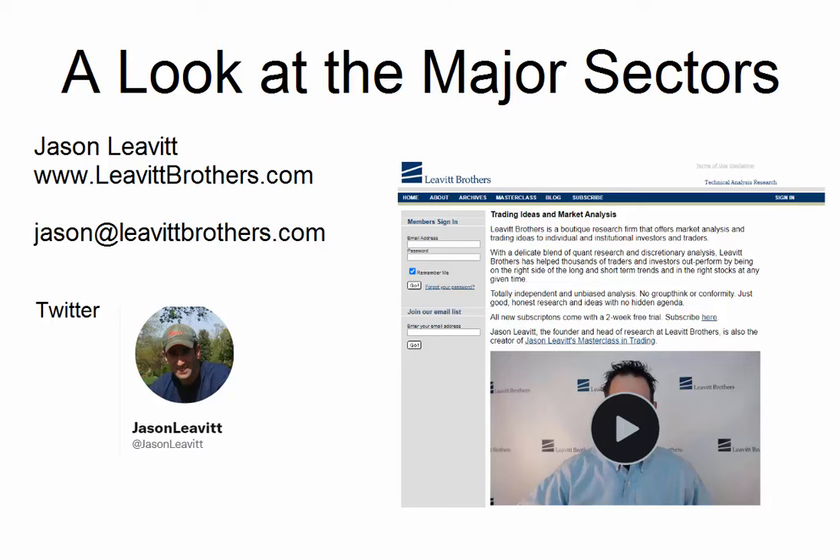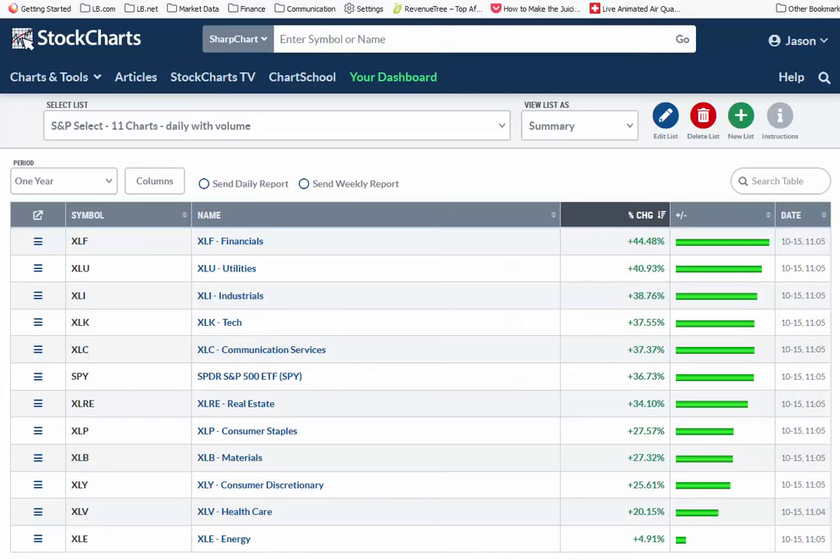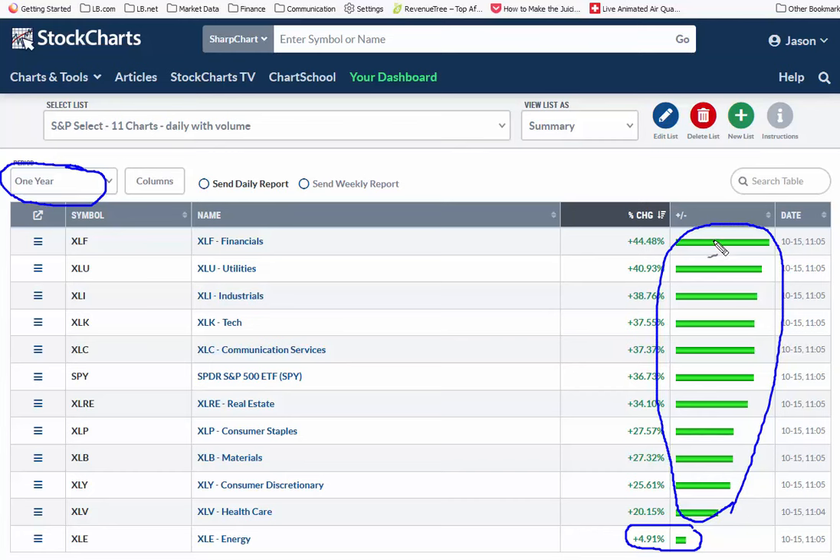First thing I'm going to do is drag over my browser window and look at the major groups. Here they are. This is the performance over the last year — you can see financials, utilities, et cetera. The significance of last year is that the market bottomed approximately one year ago. Energy is up just about 5%, but everything else is up 20% to 45%. That's huge gains over the last year. This looks pretty broad-based to me.